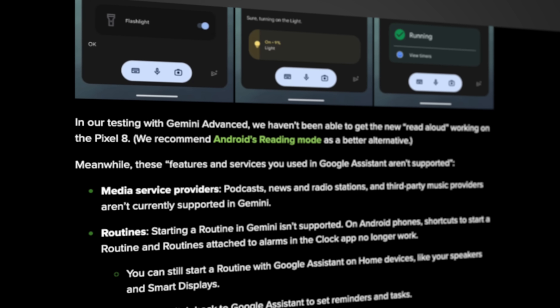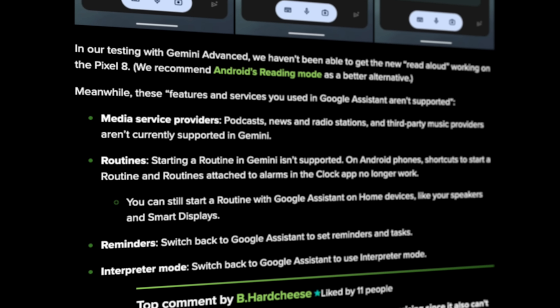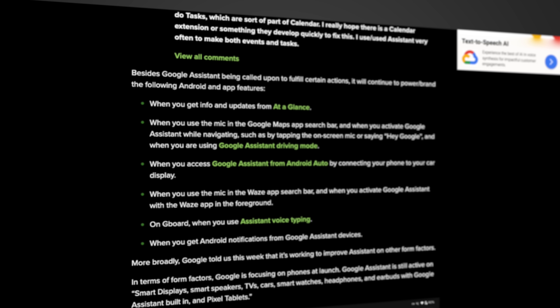If you're planning on using Gemini as your assistant, it's important to know it currently cannot make a Google Calendar appointment, control media like podcasts or YouTube Music, set routines on home devices, set reminders, or use the interpreter mode — so if those are important to you, stick with Google Assistant for now. If you do choose to switch over to Gemini completely, expect to see Google Assistant still active with At a Glance, voice typing for Gboard, and Android Auto interactions.